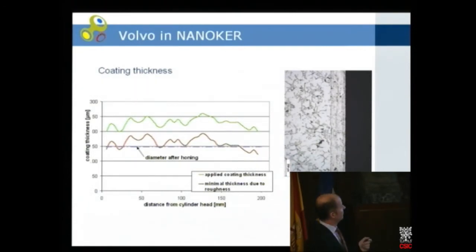The coating thickness: we usually coated them to around 250 microns, and then after honing we were down to about 150 microns thickness. Here is a cross-section showing the layer on top and the cast iron below. The coating from the top of the liner goes down 200 millimeters — it was not possible to go further because of the diameter-to-length ratio.